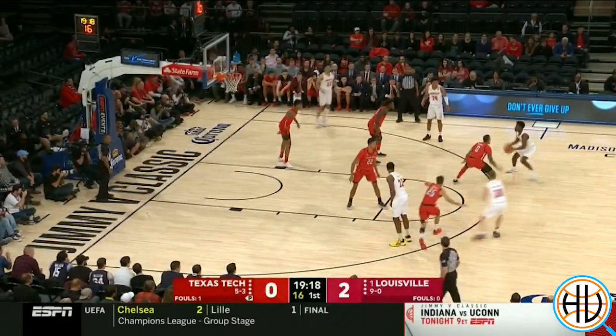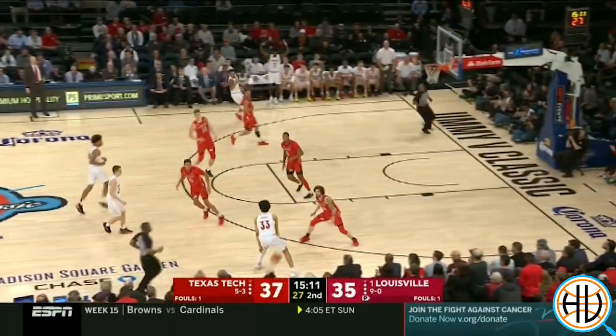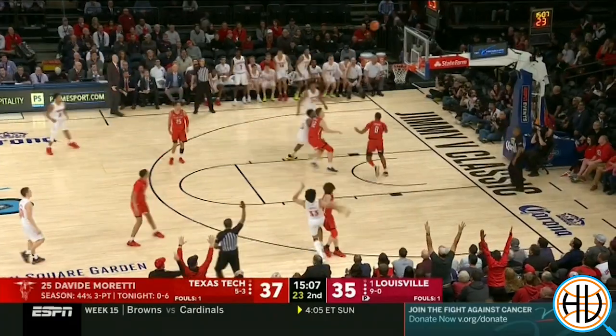They finished the game scoring just 0.75 points per possession, with their worst effective field goal percentage of the season and their worst turnover percentage.